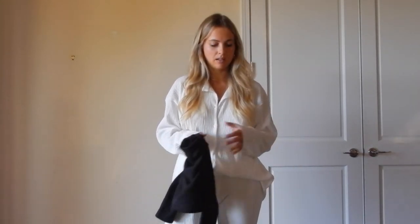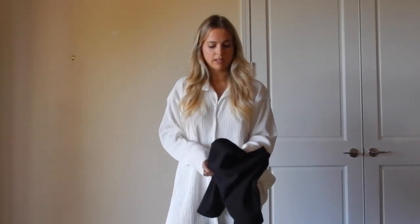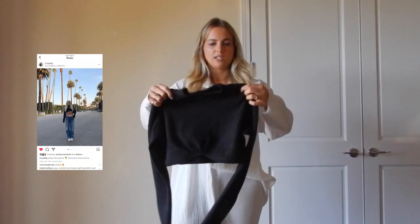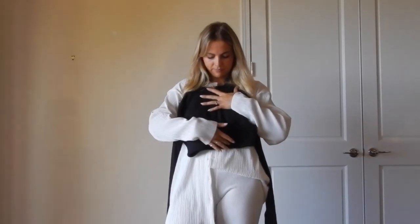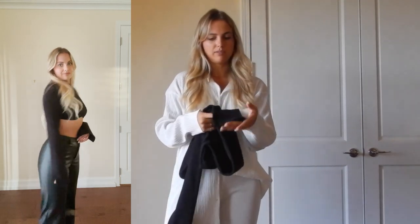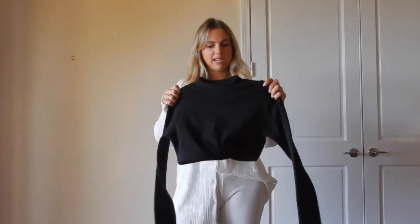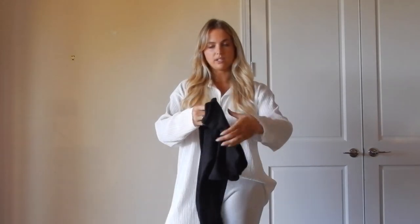I have two pieces from Nasty Gal that I ordered for a trip to LA. This one is a ribbed, thicker-material cropped top — good for winter — with a curved line at the bust, very flattering, and sleeves with slits at the bottom that look really cute. I wore it with jeans in LA but it also looked great with leather pants. It's a size six.